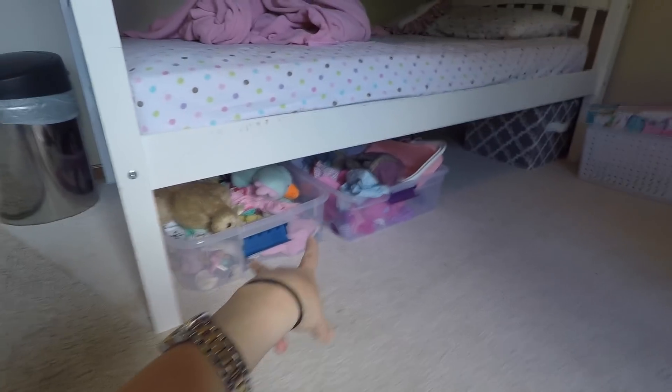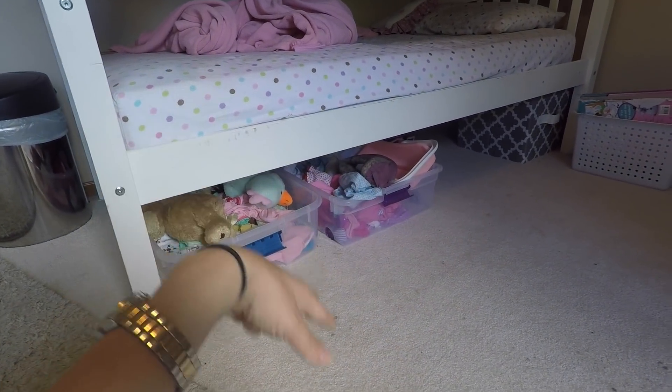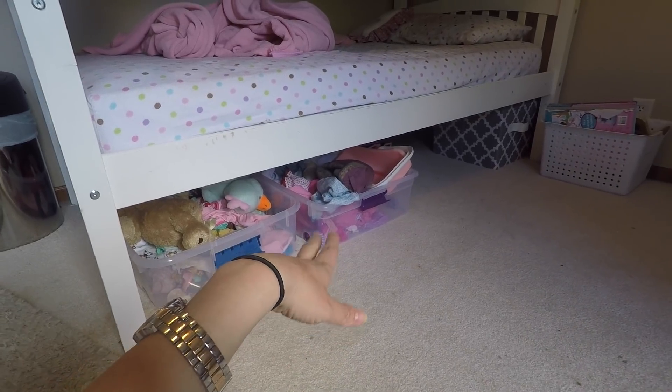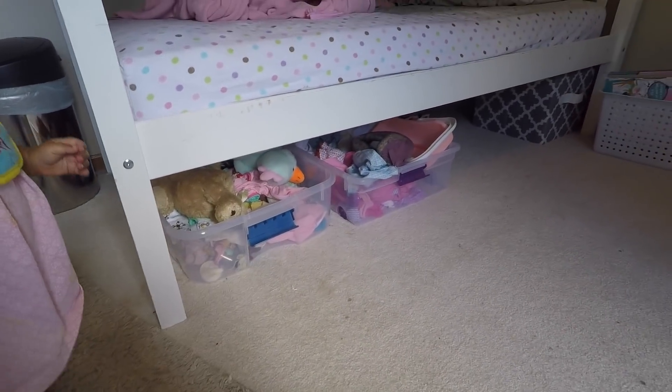Under here we have some toys — doll clothes and all that. I really want to go through that soon to get rid of stuff, but Noel loves dolls and she plays in her room with them a lot, so that's why they've stuck around.